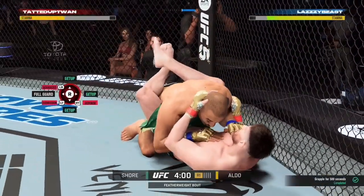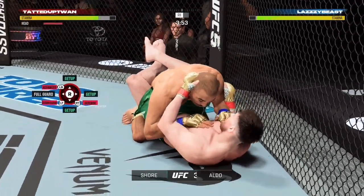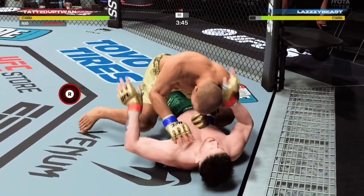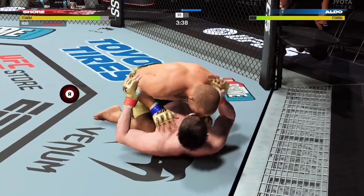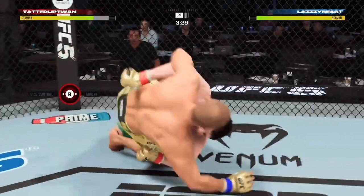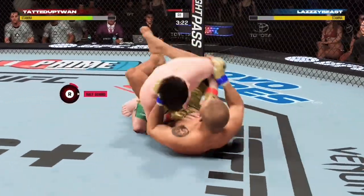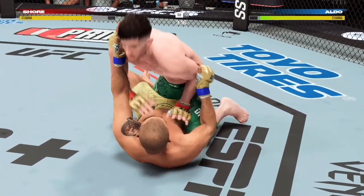And now he reverses position. Wow. Excellent ground-and-pound strikes here by Aldo. Nicely done. Lands the ground-and-pound strike here. Now drops inside that close guard — full guard. Let's see how patient he is as he attacks a submission or big ground-and-pound.